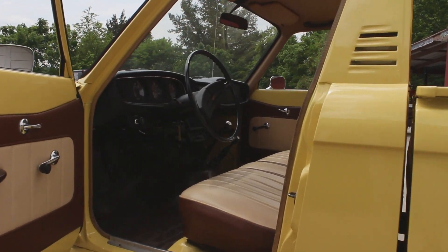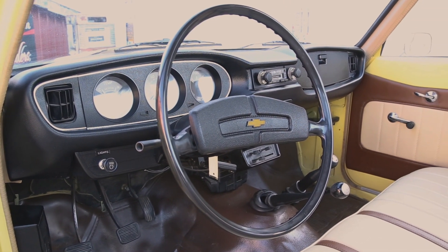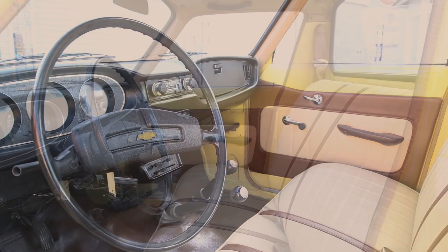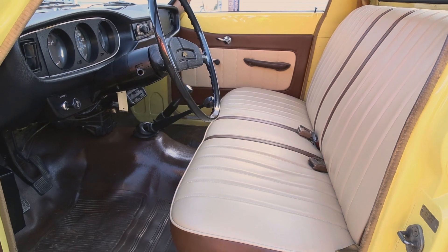Looking across the dash, you'll notice it clearly has been well cared for its entire life. All the gauges are very nice and working, along with the dash and steering wheel. This is a four-speed truck with four-wheel drive, and you can see both shifters are in the floor. Taking a closer look at the door panels and the bench seats,